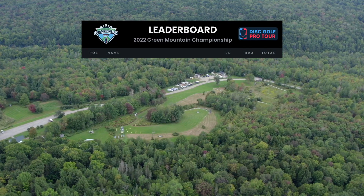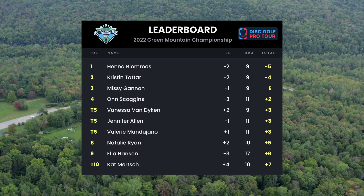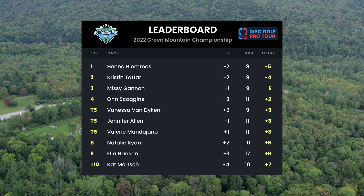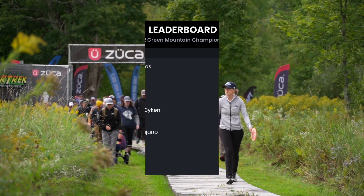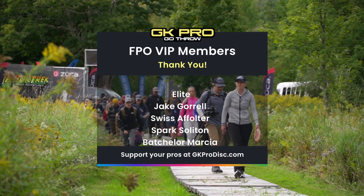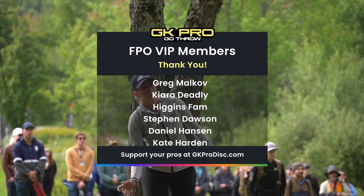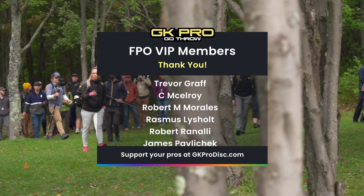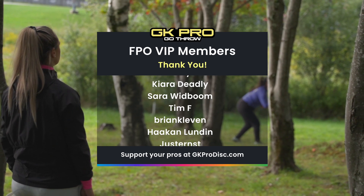Let's see what the rest of the field is doing. Scoggins three down through eleven, Ella Hanson three down through seventeen — that's fire! Everyone else hanging around just over par, which is kind of to be expected. A lot can happen in the back nine especially with the wind. Come hang out with us for nine more holes. Thank you to our VIP members — you guys are the best. Thank you to GK Pro for supporting us Two Hot Geese. I'm Madison Walker, I'm Erica Stinchcomb — honk honk!